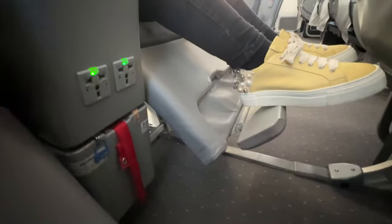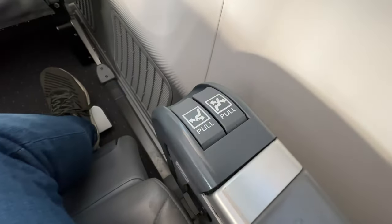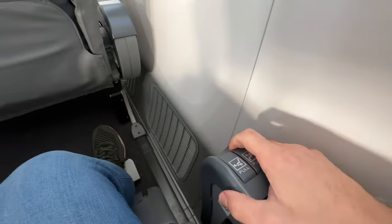Below the middle console you will find a universal power outlet for charging bigger things like a laptop. The premium seats also have a greater recline, with 7 inches or 18 cm, compared to 3 inches or 7 cm in economy. You also have an adjustable headrest so you can sleep a little more comfortably along your journey.